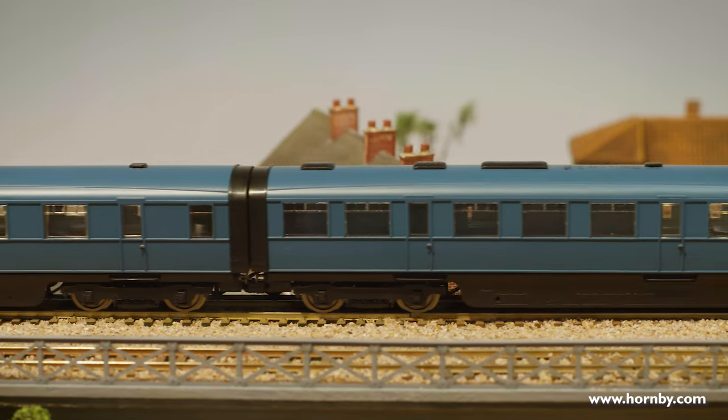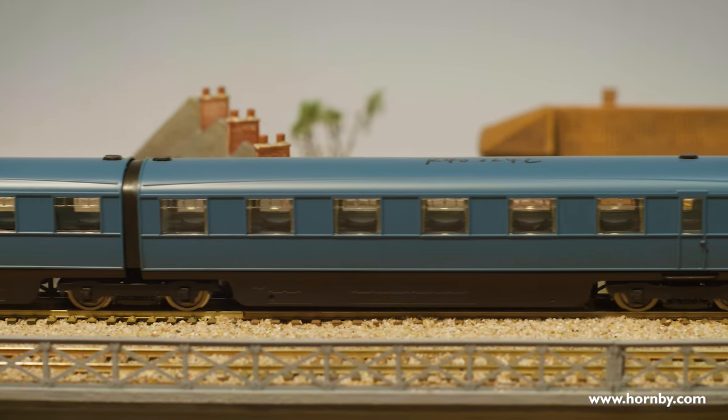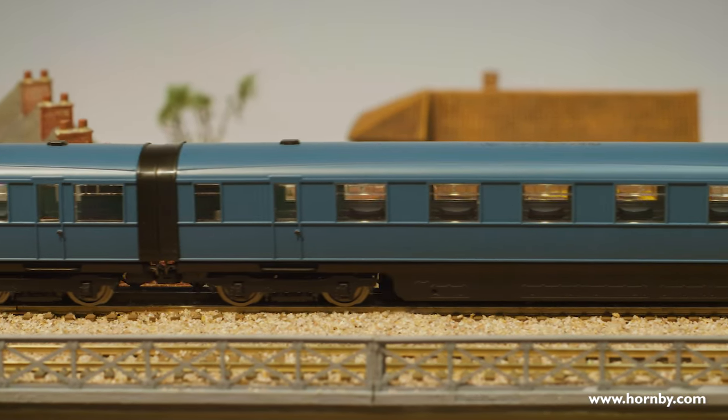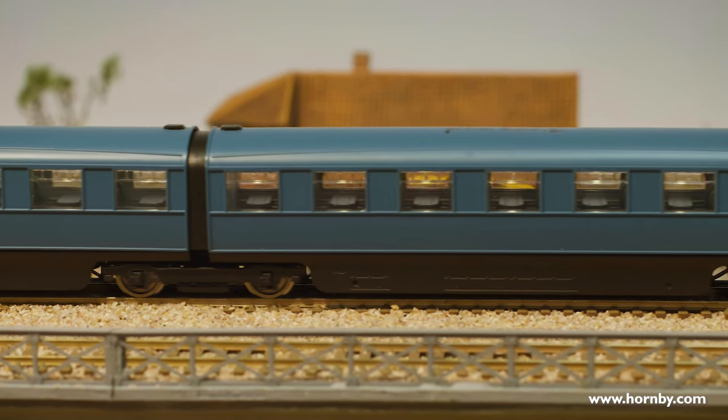What's interesting about the LNER Coronation is its streamlining. There's a valance that goes underneath the coach on the chassis, and in between each coach there's a rubber fairing that goes in between, attached to the ends of the coach. We've designed this onto our model.